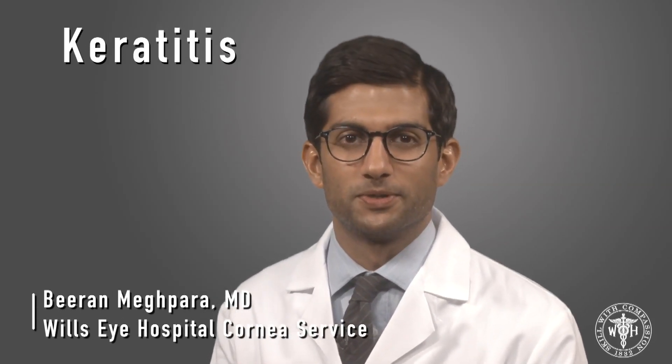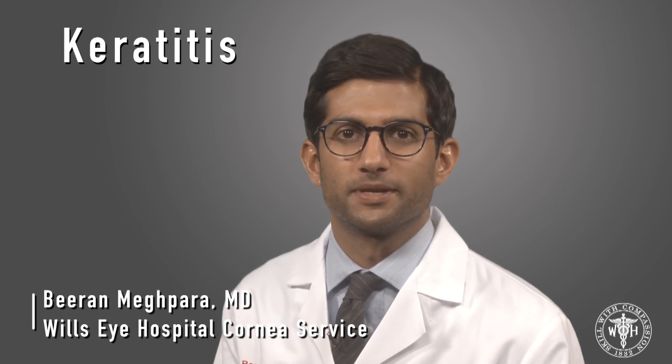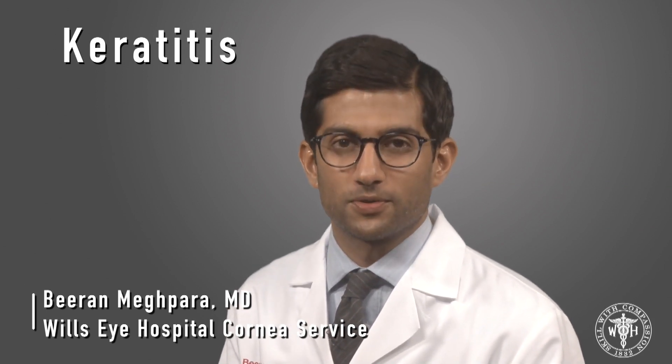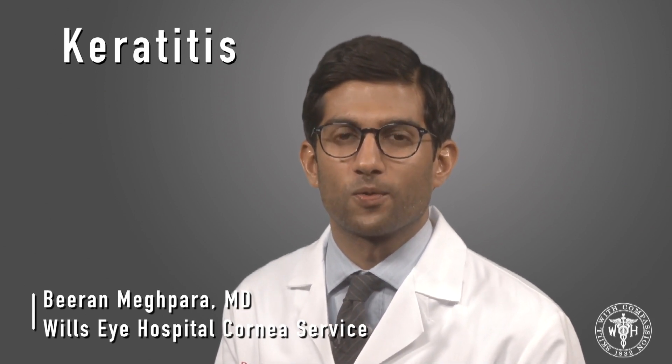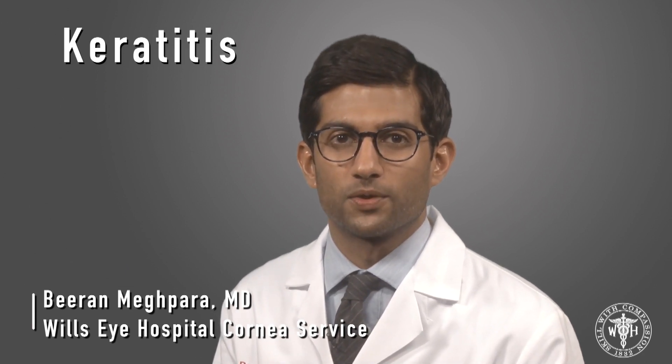Hi everyone, my name is Dr. Biran Magpara, and I am a cornea specialist here at Wills Eye Hospital in Philadelphia, Pennsylvania. With summer just around the corner, I'm here today to talk about a corneal problem called keratitis, which we tend to see more of as the weather warms up.